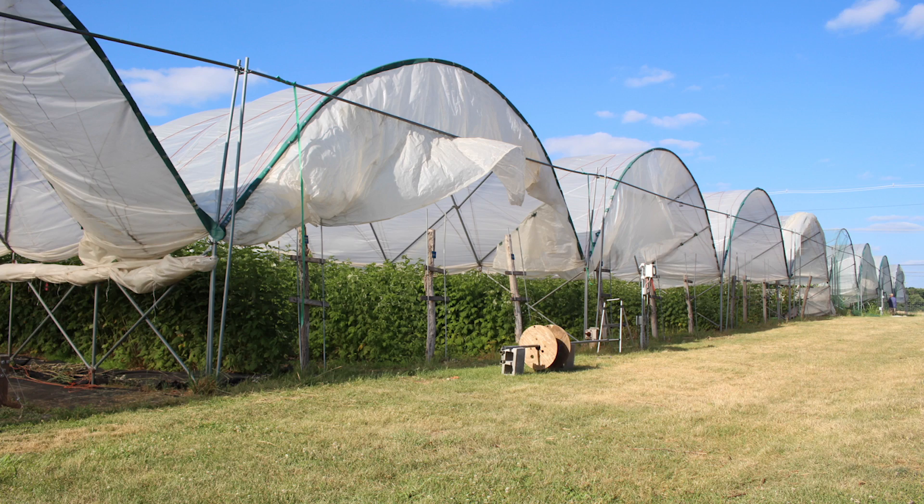These are high-growth high tunnels and there are many different types, including small ones, medium-sized standalone structures, and these multiple-bay tunnels, which are connected bay to bay. In Michigan we think of them as three-season tunnels because they're not engineered to hold snow. They're covered with plastic from late April or early May through October, then the plastic is removed and bundled up in the trough between the tunnels for winter.